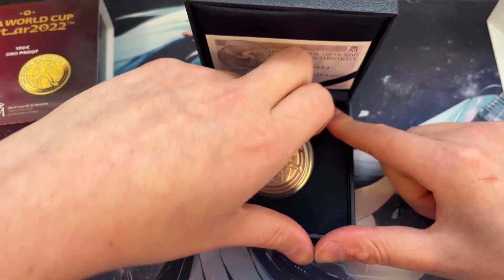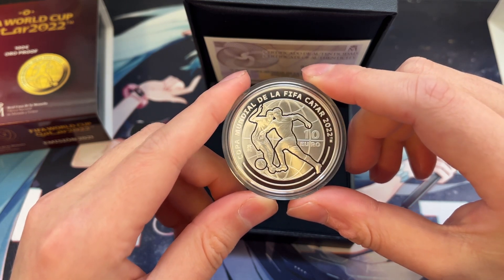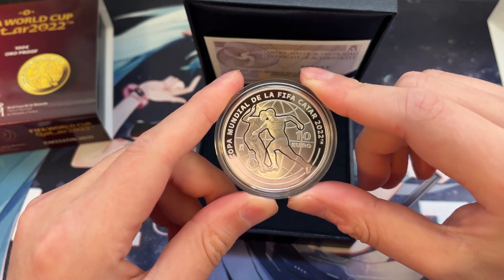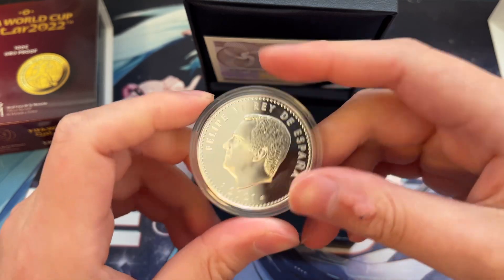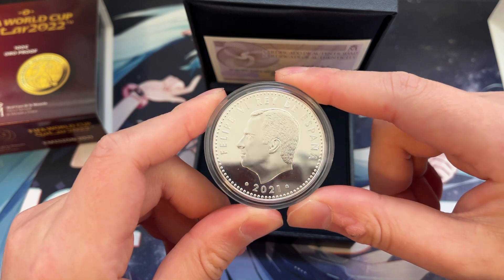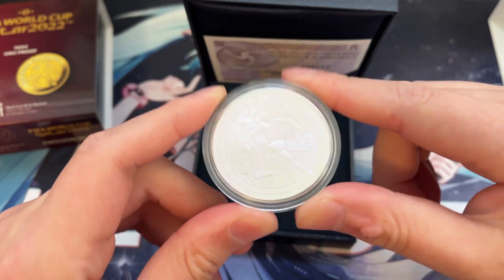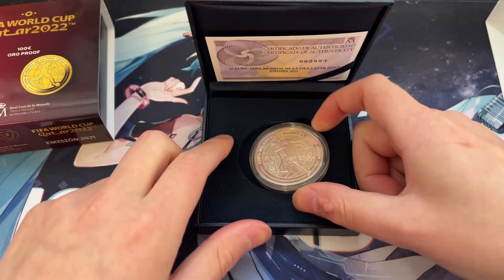Over here we've got the FIFA World Cup Qatar 2022 — 10 euros right there. Great detail on the reverse, nothing too crazy — it's Felipe VI, King of Spain, 2021. Really cool, especially for soccer fans like me. Being able to get a nice commemorative with a reeded edge — super sick, super happy with that.